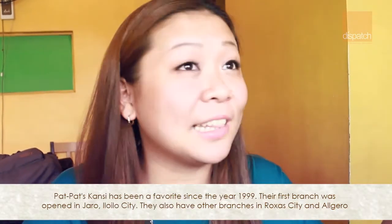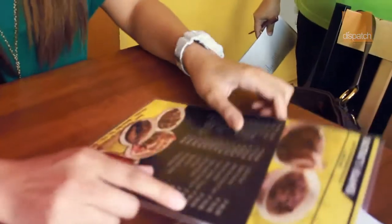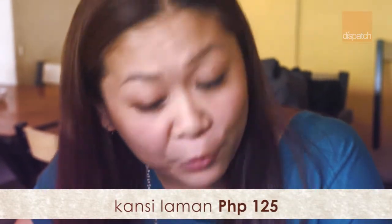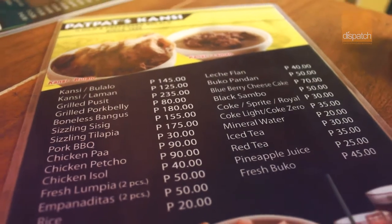We're now at Pat Pat's Can See for Iloilo's preferred bulalo since 1999. We're going to ask for the specialty. The specialty is can see bulalo and can see laman. One bulalo is 145, good for one. The can see laman is good for two. So I'd like to order one can see laman — 125 — and one rice.